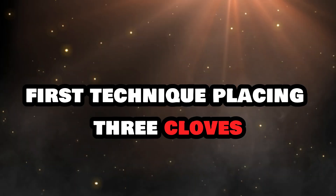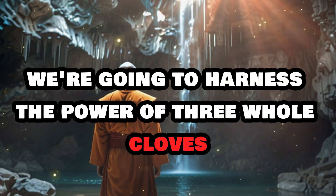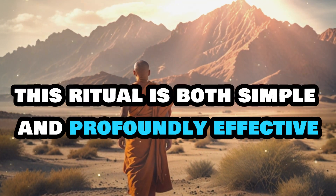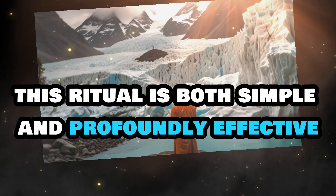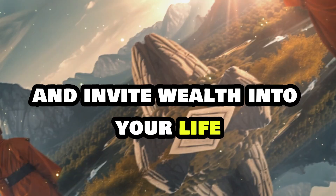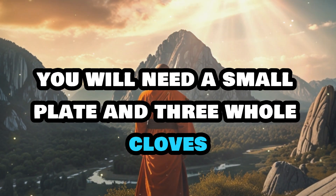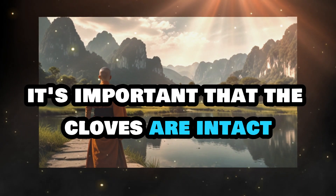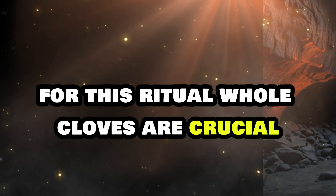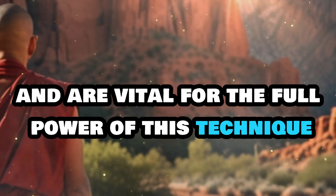First technique: placing three cloves. We're going to harness the power of three whole cloves to attract prosperity and create an abundant circuit in your home. This ritual is both simple and profoundly effective, making it an excellent way to enhance the positive energy in your environment and invite wealth into your life. You will need a small plate and three whole cloves. It's important that the cloves are intact — any broken or damaged cloves won't be effective for this ritual, as whole cloves represent completeness and are vital for the full power of this technique.